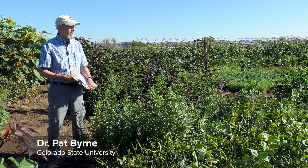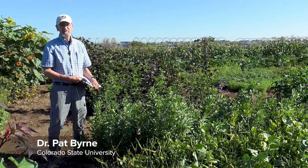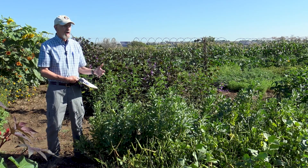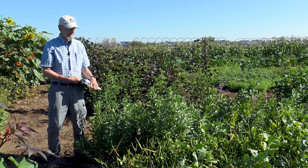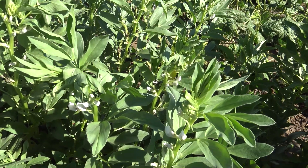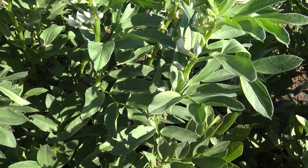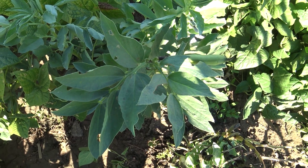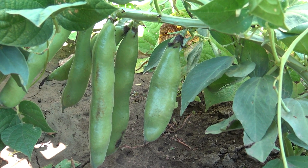This is a crop with many names. It's known as fava bean, faba bean, broad bean, horse bean, but it is this distinctly vertical legume crop, very different than most legumes, with gray-green leaves and distinct leathery pods.